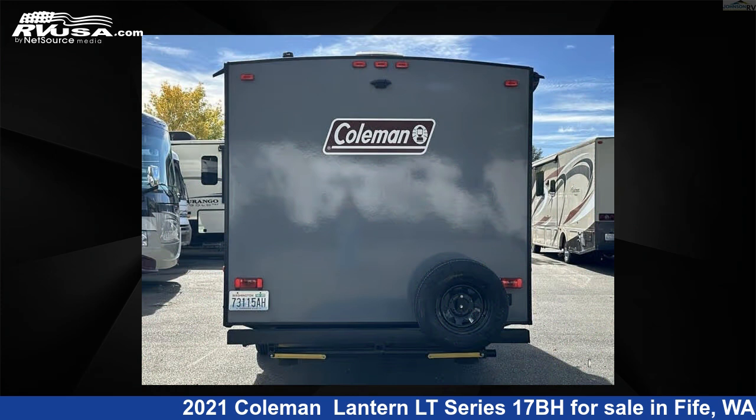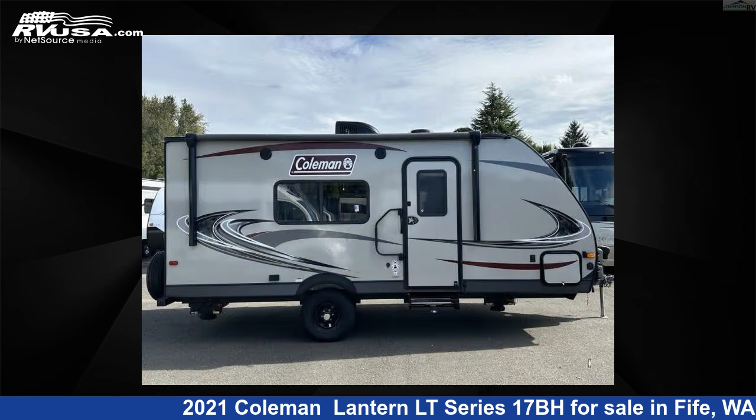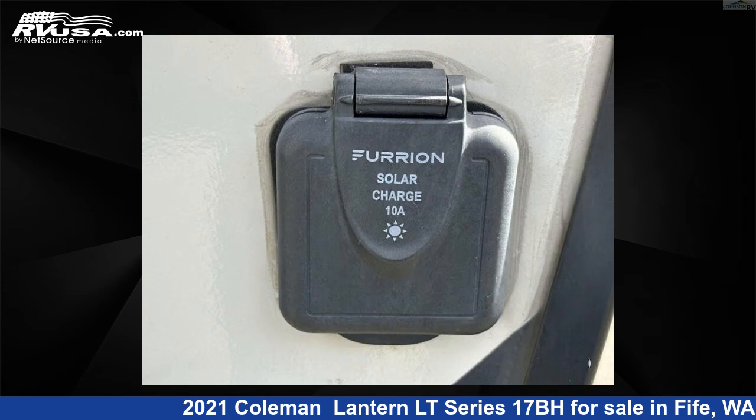This used Coleman features sleeps 5 and 27 gallons fresh water capacity. The floor plan layout of this travel trailer features bunkhouse, Murphy bed, and outdoor kitchen.